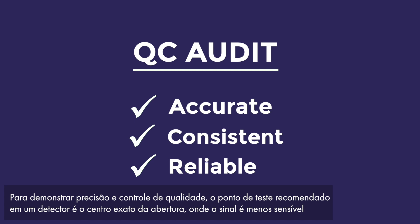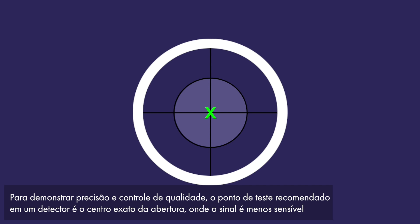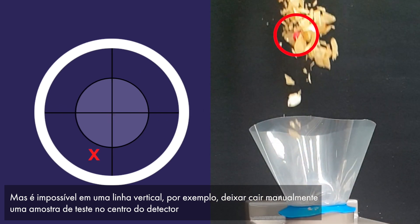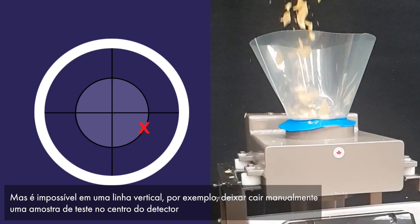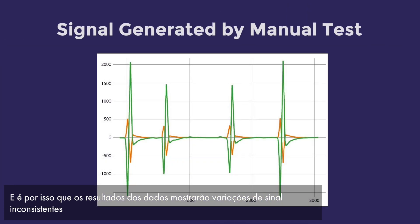To demonstrate accuracy and quality control, the recommended test point on a detector is the very center of the aperture, where the signal is least sensitive. But it's impossible on a vertical line, for example, to manually drop a test sample into the center of the detector — and this is why the data results will show inconsistent signal variations.